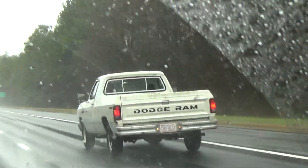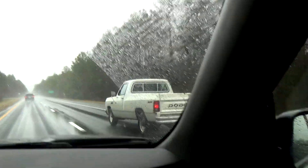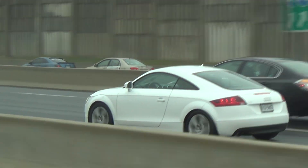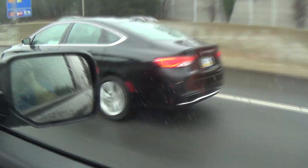Body-on-frame vehicles used to be the standard for cars and trucks, and while trucks still tend to use this design, most family vehicles like coupes, crossovers, minivans, and sedans are all unibody now. I'll explain why this change has occurred, but first, what even is body-on-frame or unibody?